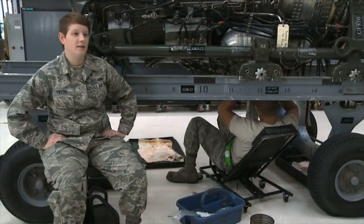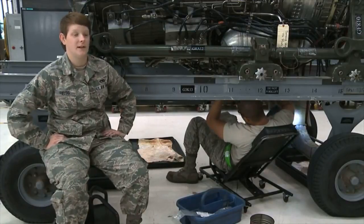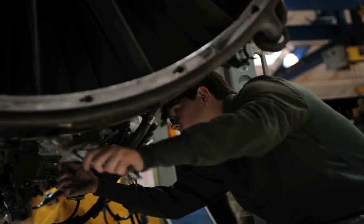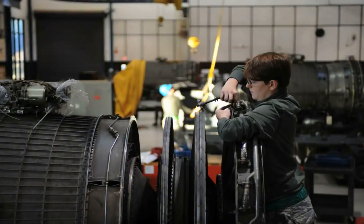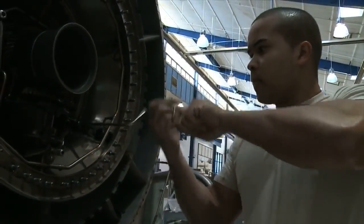Day in and day out, we come in. Engines come in, go out, and every day we're tearing them down, putting them back together. Without us, the bone wouldn't get off the ground. We come to work every day and keep our head held high and be proud of what we do. We're constantly turning wrenches 24-7. It never stops. Maintenance can't stop.